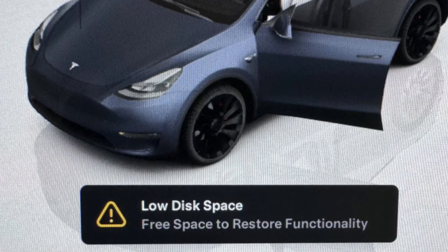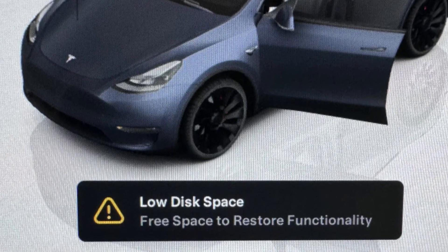If your Tesla says low disk space, free space to restore functionality — in most cases this is just a glitch. It may go away on its own, but you may also need to reboot the system.